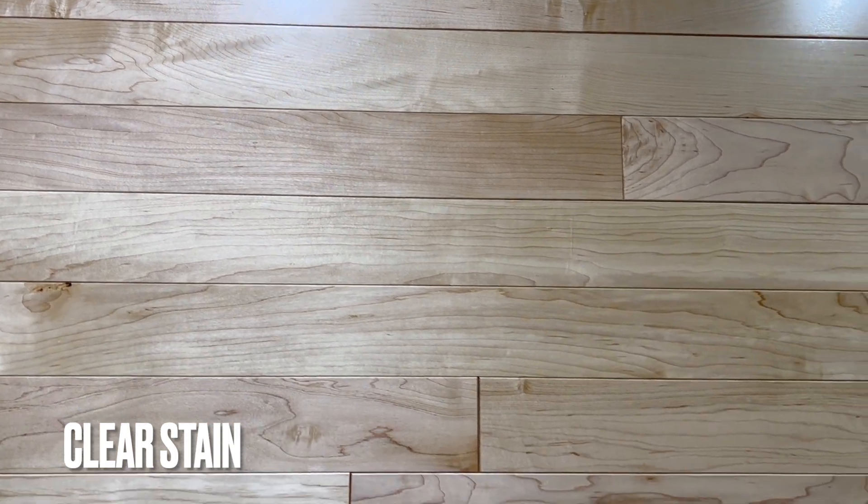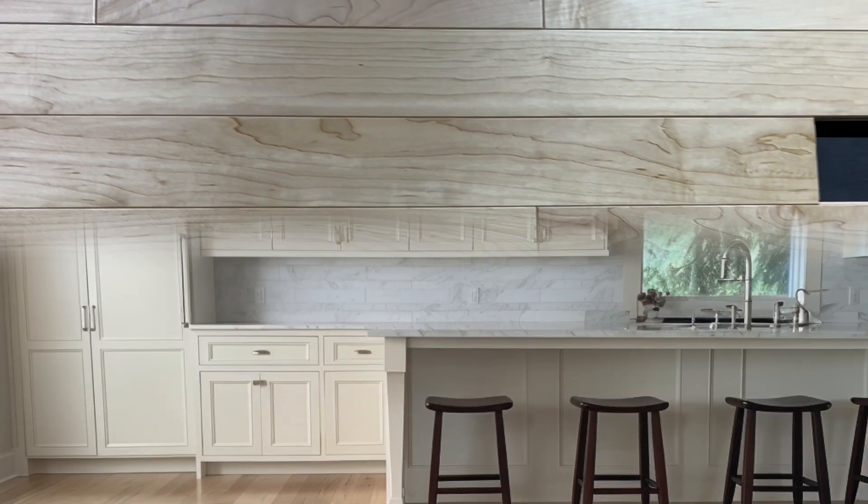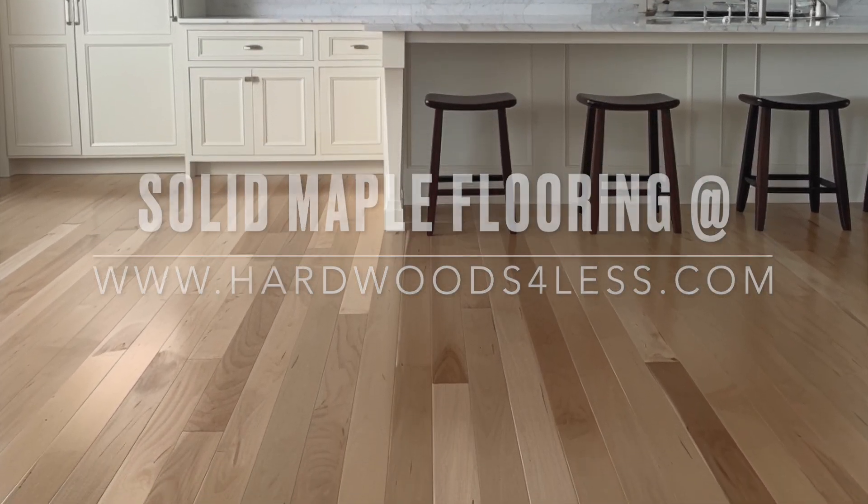You'd be really hard pressed to find anything this pretty and this clean at this price point. Really premium stuff. This is northern hard maple, not the softer pinker southern stuff. This is a three quarter by three and a quarter solid maple, select and better. Thanks for watching.